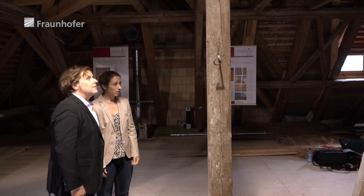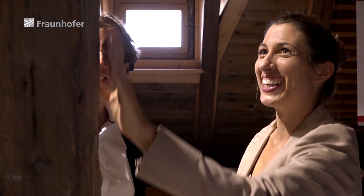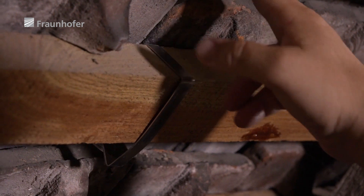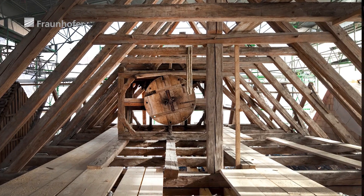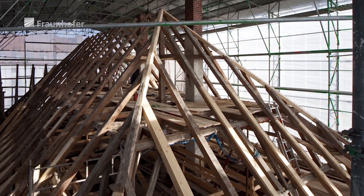The Fraunhofer Institute for Building Physics took over the historic building in 2010 and then spent six years renovating and researching it in line with its historic status and in an energy-saving manner. Here we have the roof timbering from the second half of the 18th century with a supporting hanging truss. This truss divided the length of the beams in two, supporting the weight-bearing capacity of the roof timbering. We have tried to repair and restore this very complicated hanging truss in line with the principles of monument protection. We were delighted to discover that we can actually preserve 95% of the historic old wood.